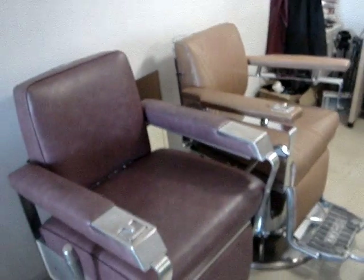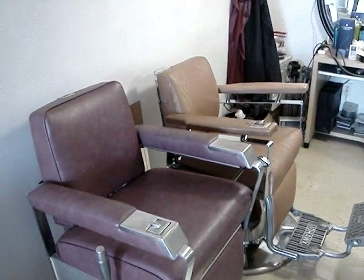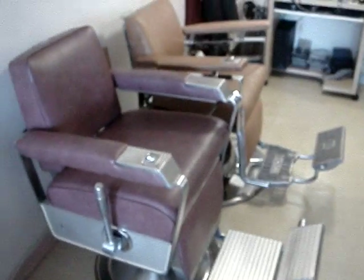Which one would you guys recommend I keep? There's no headrests on the chairs — they work fine. I'll always pick up an aftermarket headrest in the future.